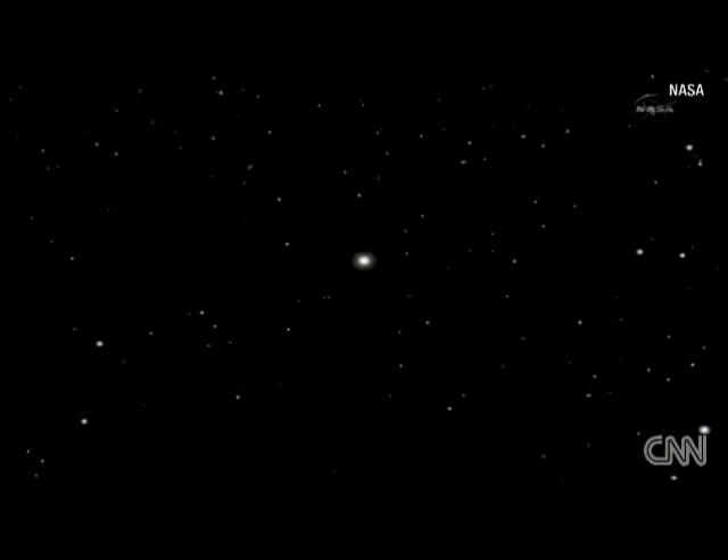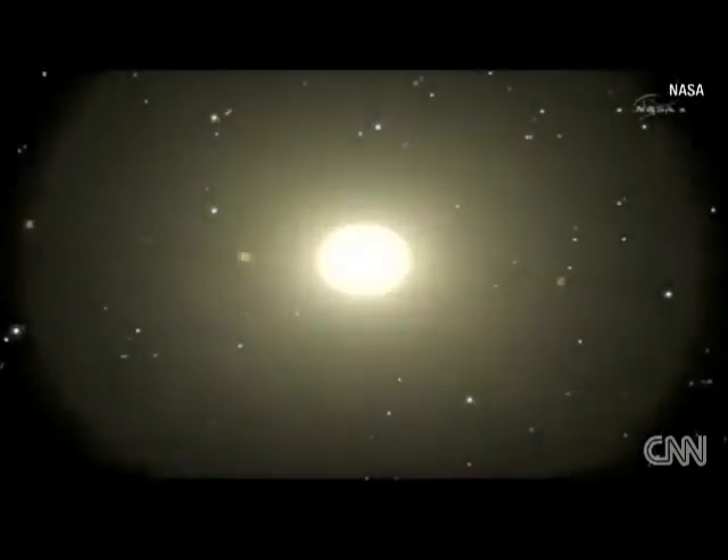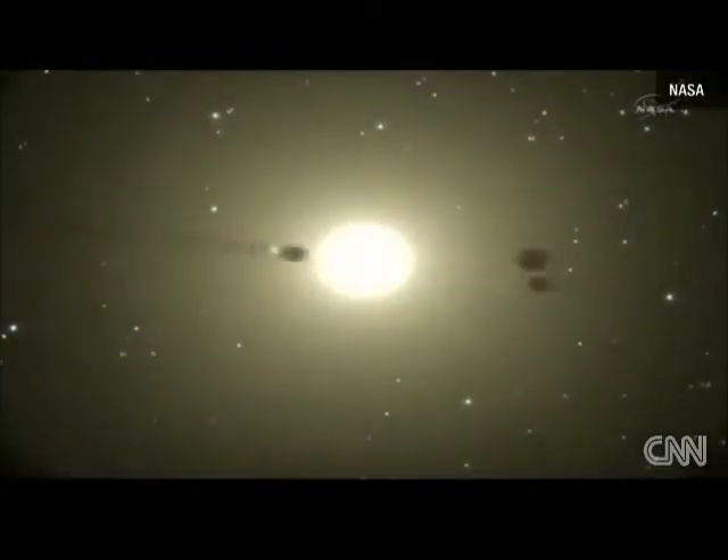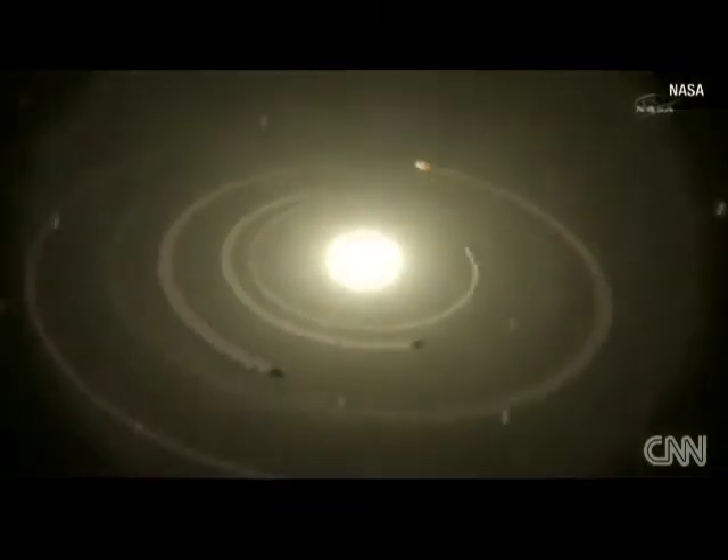This is a Kepler view of the system. We see this target dimming like clockwork, but like a very special clock — one with six hands moving at six different rates. We interpret this as six planets orbiting very near the same plane.